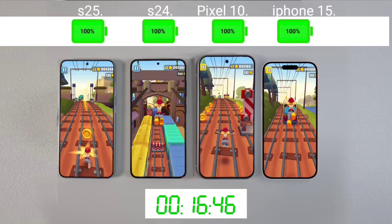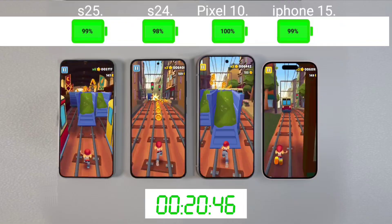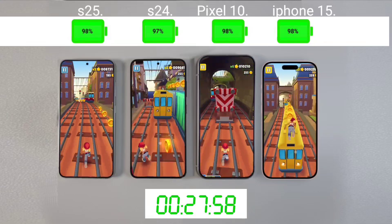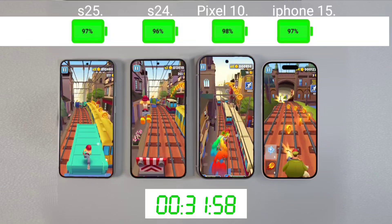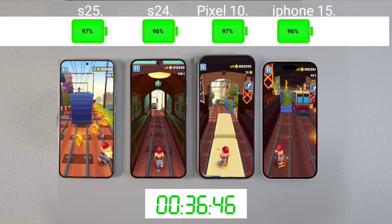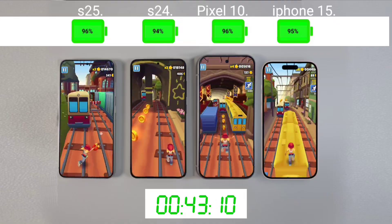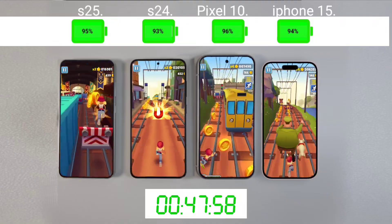In the battery drain test, it depends on which applications we use the most, and we compare it with other smartphones — how old they are and what the battery health is. These things are important in a battery drain test. In this video, we have done the battery drain test with the heaviest games, but with regular use, battery drain is different because all people's usage is different. Some people play more games, some use social media, but in normal daily life we use music, camera, social media, gaming, movies, etc.